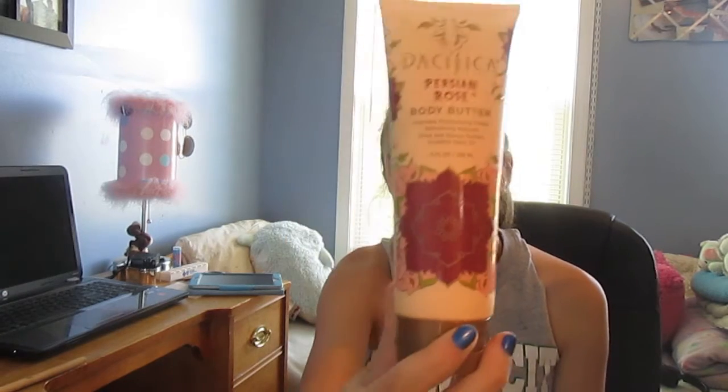The first thing I've been really liking this month is this body butter — it's a Persian rose body butter. I got it from my cousin but it's really, really good. I use it after I get out of the shower for my legs. It completely takes away that dry, sandy feeling. Everything I show in this video I'll try to find and link in the description bar below.